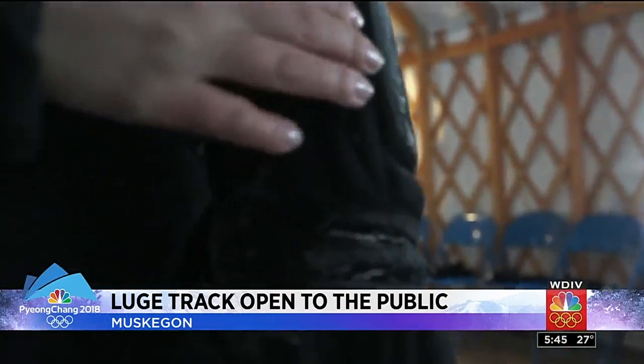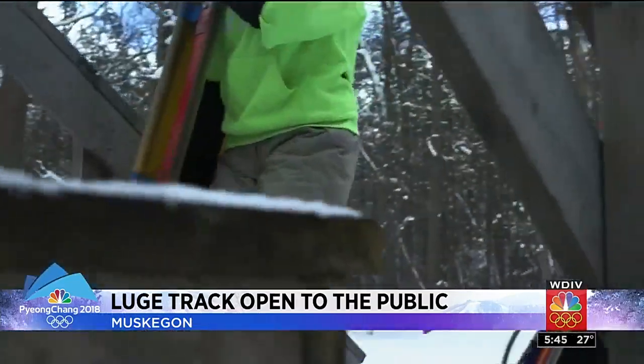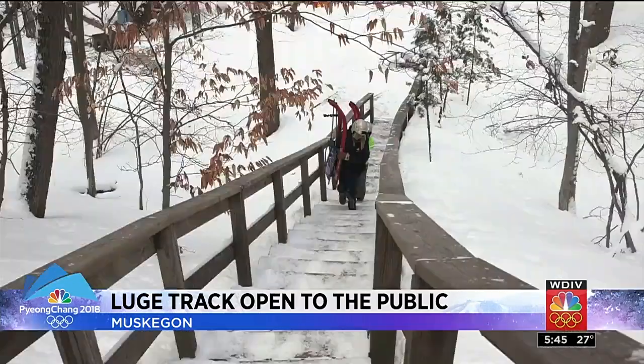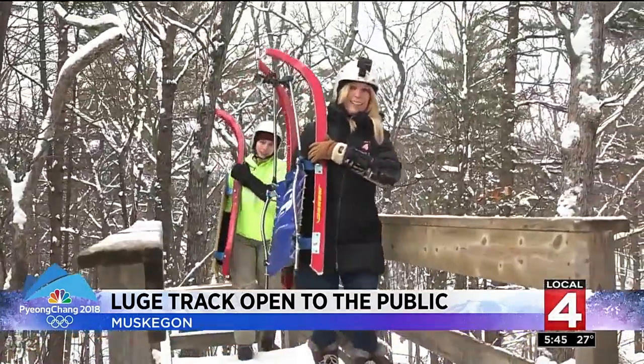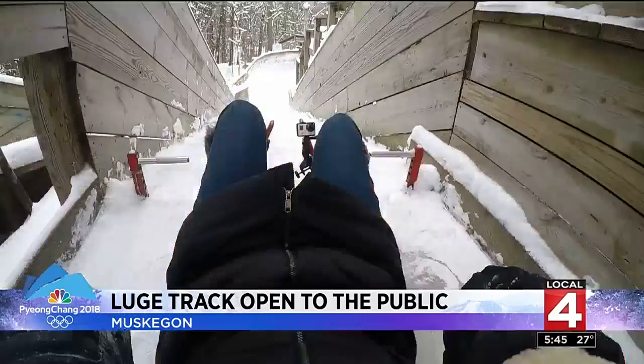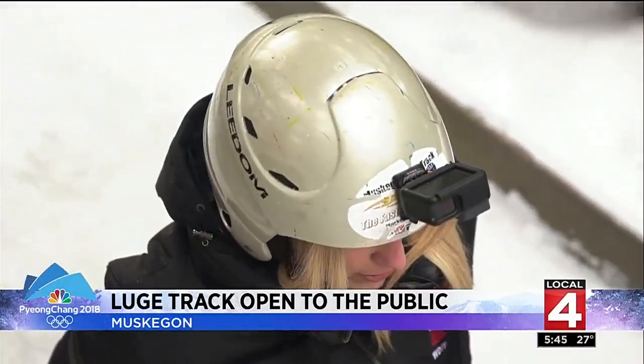Arm guards — check. Helmet — check. Now it's time to slide. But first, you have to carry your own sled up 70 stairs. Because I'm exhausted. Once at the top, there's no going back. Holy crap, this is scary right here.